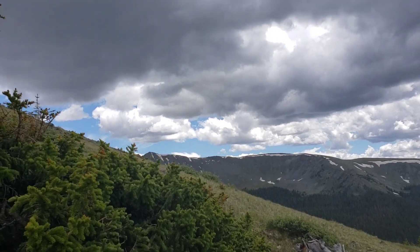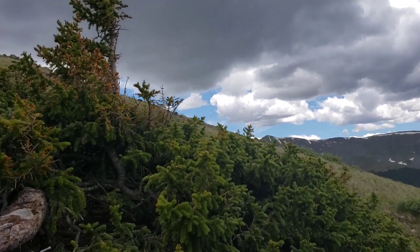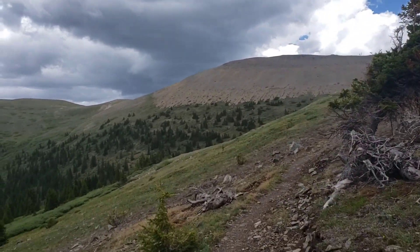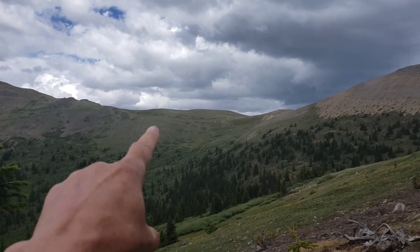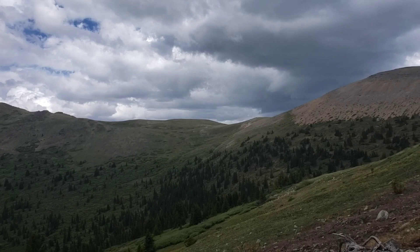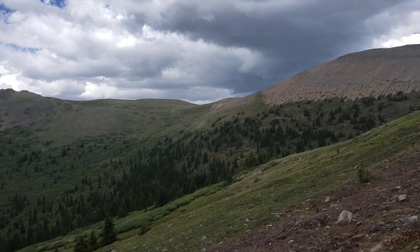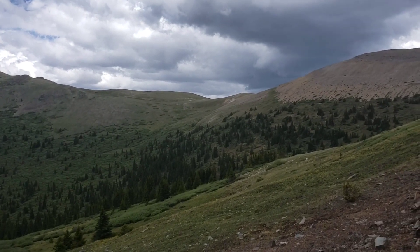It started to rain a little bit. It's looking pretty ugly up there, unfortunately. I have to basically follow that ridge for some miles, so we'll see how it gets.